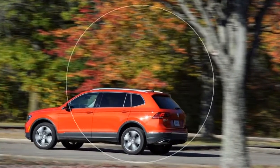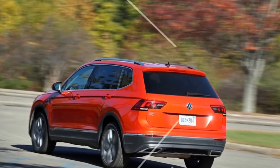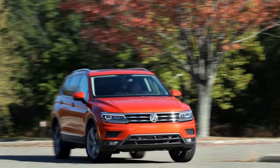The aptly named Atlas is the grandly proportioned family hauler at the top of the lineup, while the formerly compact Tiguan has been reimagined, emerging as a near-mid-sizer.